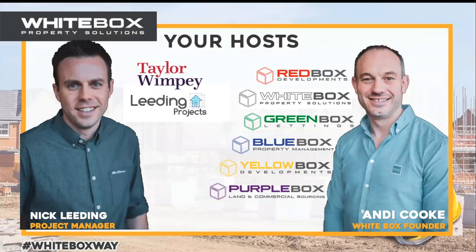First of all, some of you will know who I am. I should imagine a few of you know who I am. Some of you will know Nick, but Nick's behind the scenes a little bit more than me. So I wanted to introduce him properly. For those who perhaps don't know who I am, I'm Andy Cook from Whitebox Property Solutions.